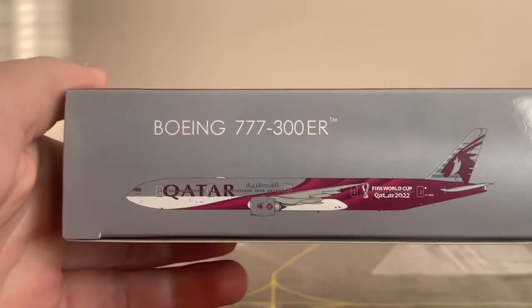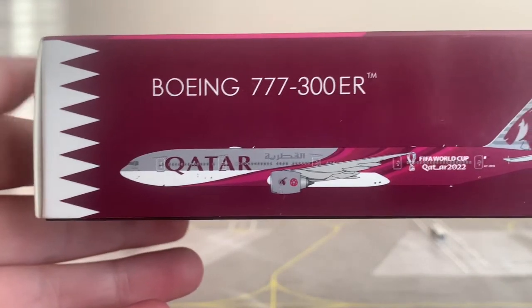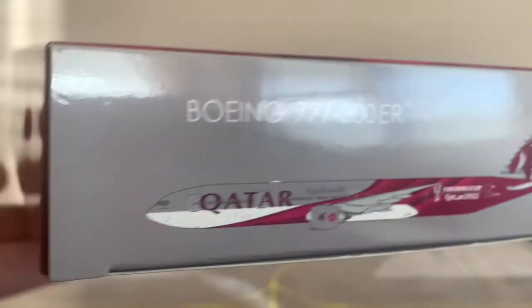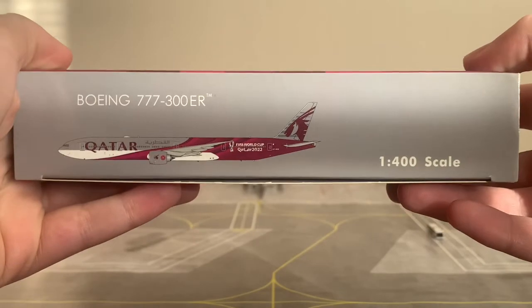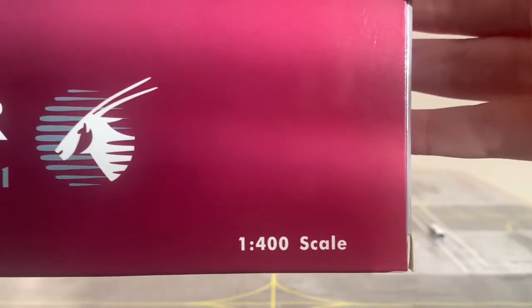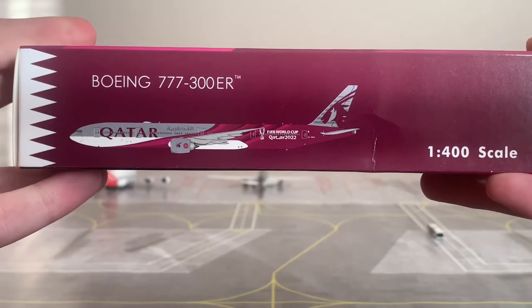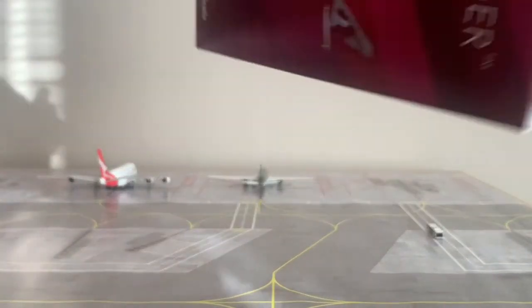On the right panel we have the 777-300ER trademark titles with the aircraft underneath, and the scale. The top panel also has 777-300ER titles with the aircraft underneath and the scale. On the back panel we have the 777-300ER titles, the FIFA World Cup Qatar 2022 logo, the Qatar Airways logo with the registration, and the scale. One thing worth noting is that the colouring of the side panels actually represents the flag of Qatar, which is absolutely stunning.